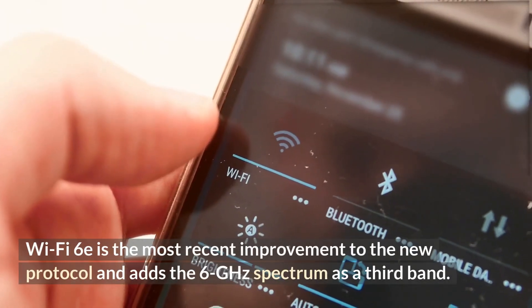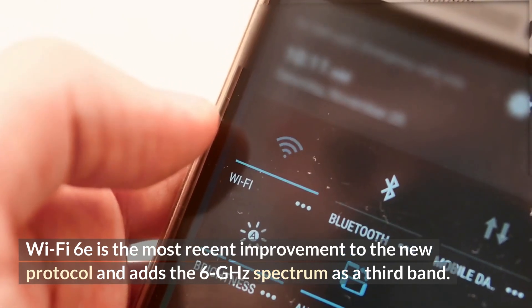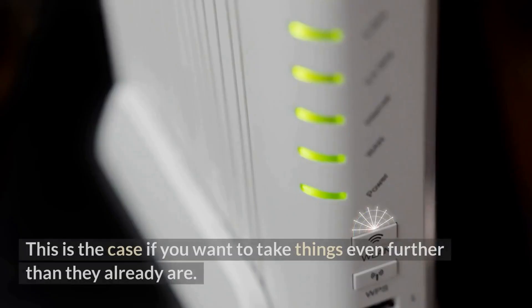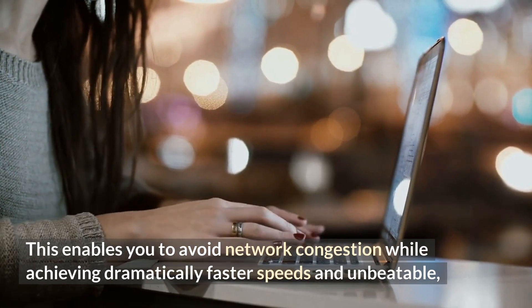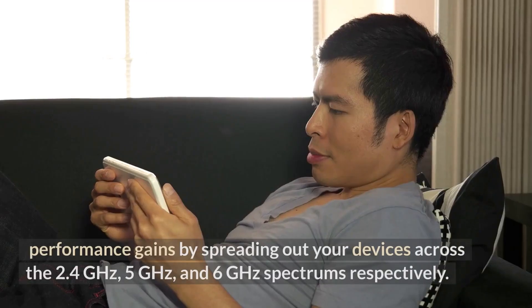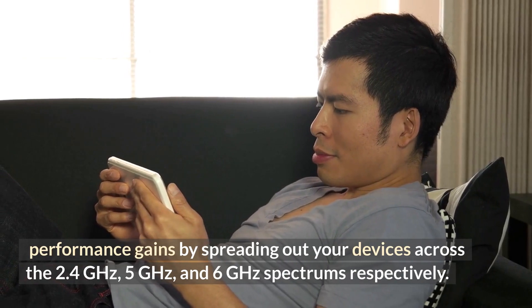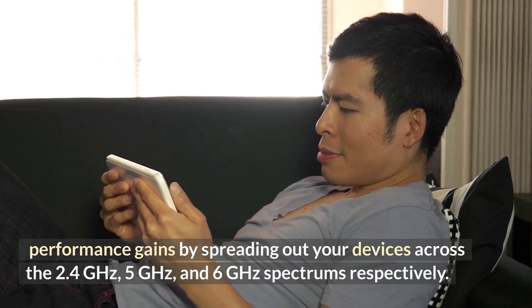Wi-Fi 6E is the most recent improvement to the new protocol and adds the 6 GHz spectrum as a third band. This enables you to avoid network congestion while achieving dramatically faster speeds and unbeatable performance gains by spreading out your devices across the 2.4 GHz, 5 GHz, and 6 GHz spectrums respectively.